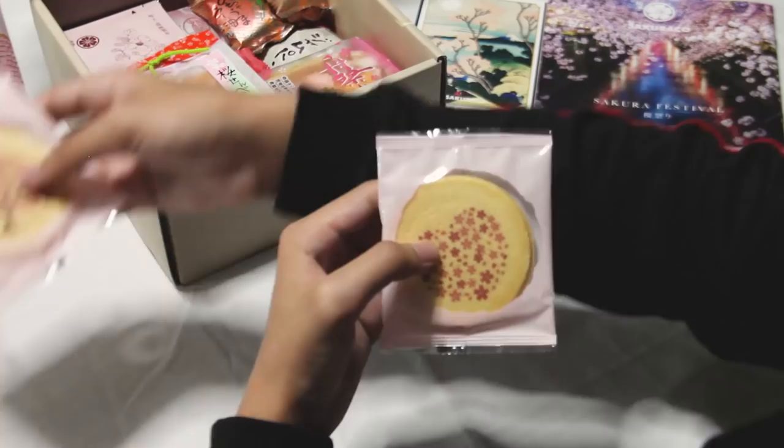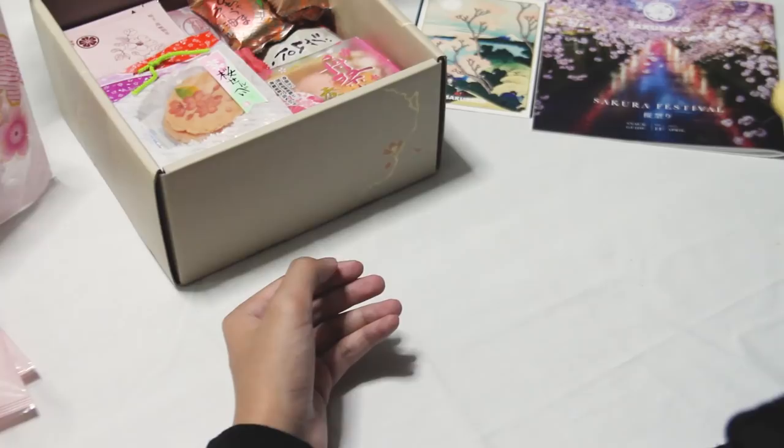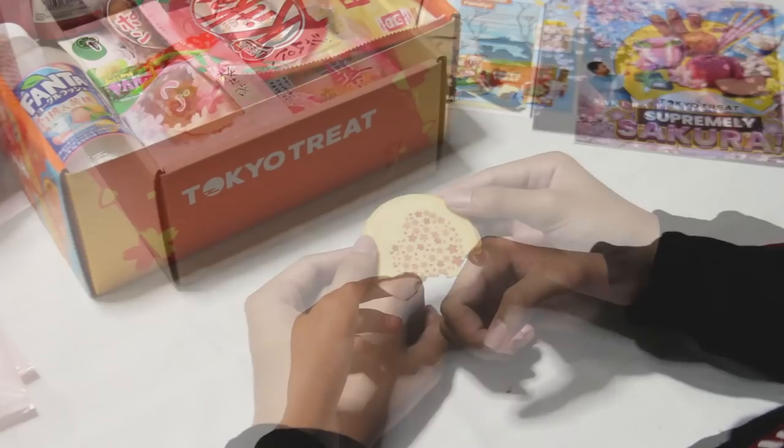This next snack is called the Sakura Wafer. Much like the common wafers we have, this one has a unique taste where its cream is Sakura-flavored. I like the cute designs they made for the wafers. It's actually cool that they added two with different designs. I chose the hearts because it's more cute than the other. The sweetness level was right enough for my liking.